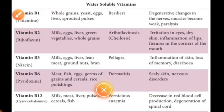It is named B1 because it was the first B vitamin discovered. So it is called B1 or thiamine. Now, what are the food items we take to get Vitamin B1?